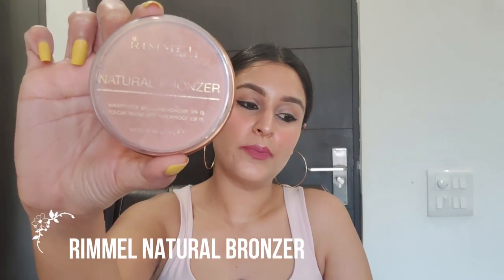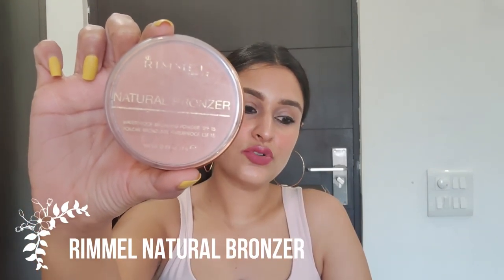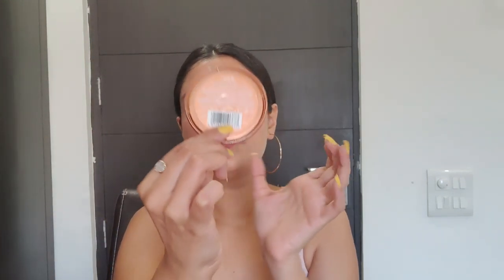I love bronzers — they really warm up your face and give a beautiful, warm look. There is a difference between a bronzer and a contour; when starting out, you don't need a contour, but a bronzer will warm up your face beautifully and add texture and sharpness. The bronzer I use is the Rimmel Bronzer in shade 025 Sun Glow, which retails for 510 rupees. I'm wearing this bronzer on my face today.